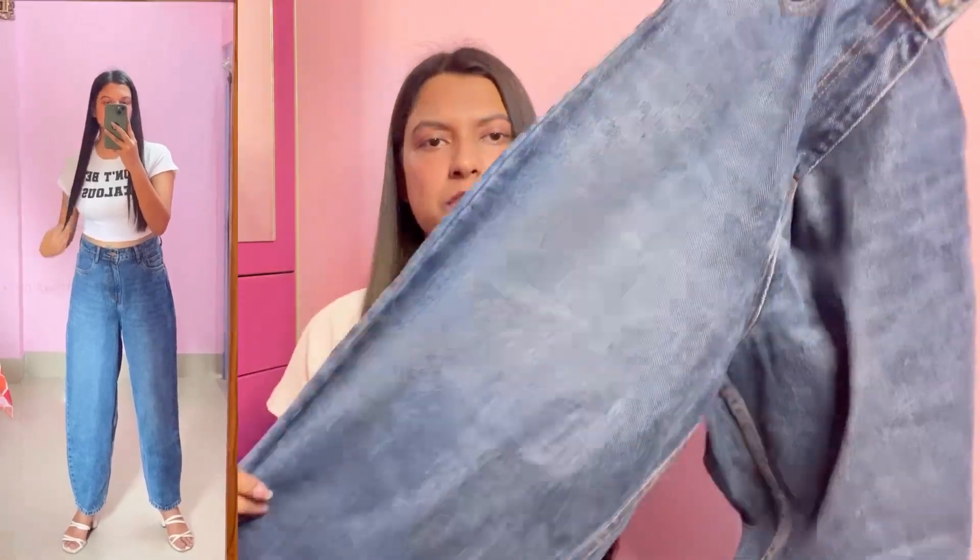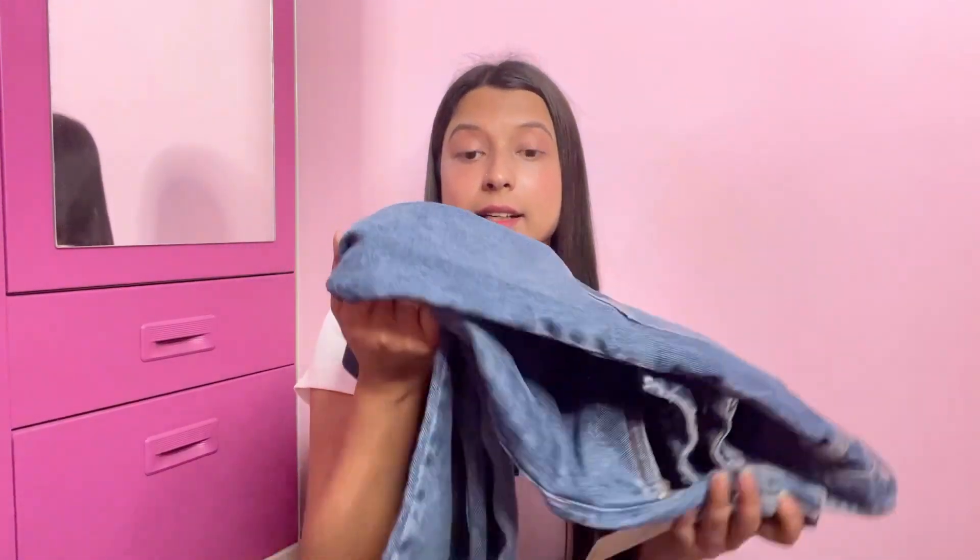There's no damage on this jeans at all, so for those who don't like damaged jeans, this is a great option. The quality is really good. I really liked this jeans because the fit is so nice — you can style it with short kurtis, tops, or crop tops and it looks really good. It's not a flared jeans.